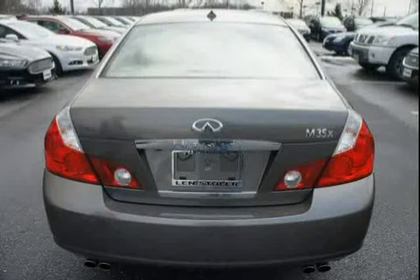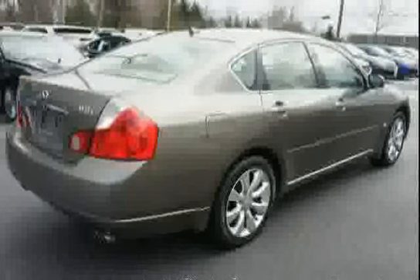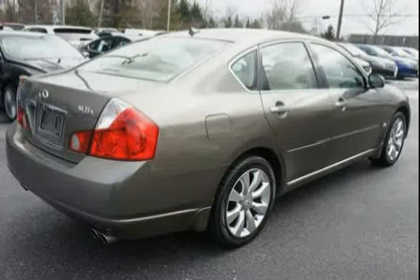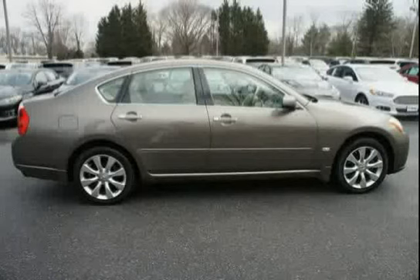Leather 10-way driver and 6-way passenger power front bucket seats with active head restraints, driver seat adjustable lumbar support, leather-trimmed short throw shifter, front and rear crumple zones, advanced tire pressure monitor, and an Infiniti analog clock.